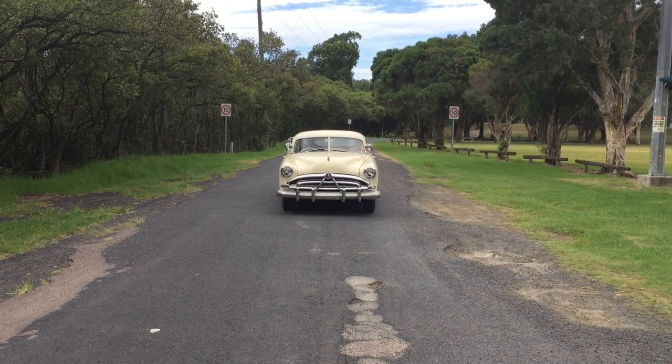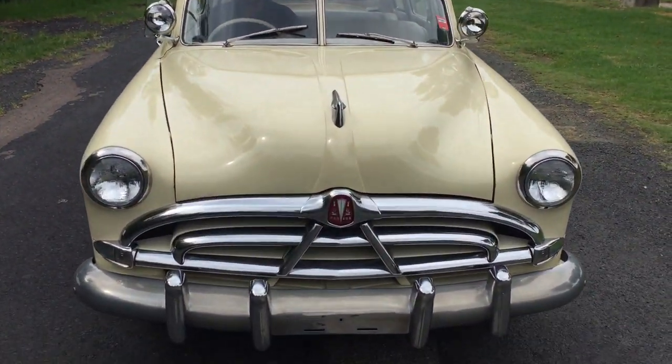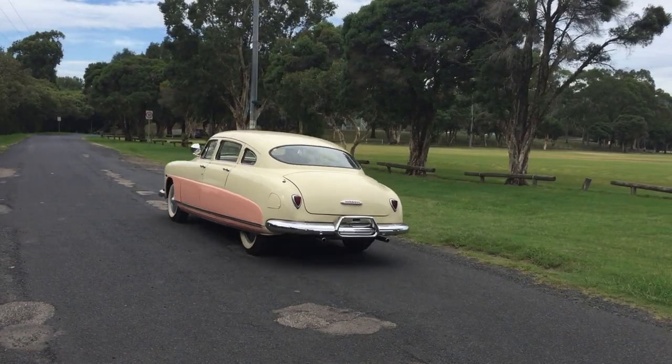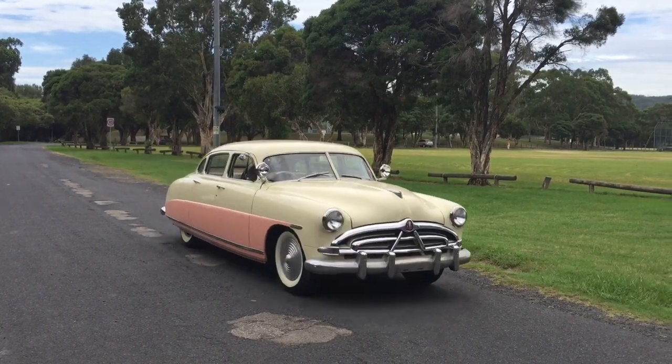New for 1950 was Hudson's new smaller entry-level model called the Pacemaker. The Hudson Pacemaker received the sleek fastback design and lowest overall height of any American car that year. This factory design has always been a favorite with hot rodders for the channeled body design.